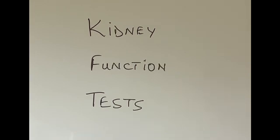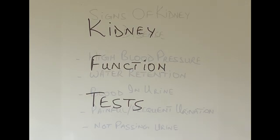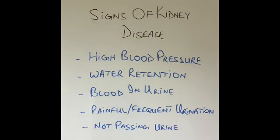When do these tests for kidney functions become necessary? Doctors might want to check the functions of the kidneys for many different symptoms. Someone's blood pressure has suddenly become very high, someone is retaining water in their body — puffy legs, puffy arms, swollen tummy — blood in the urine, painful urination, passing urine too frequently, or not passing enough urine. There are many other symptoms which might point to a problem with the kidneys, and when that happens the doctor will want to investigate kidney functions.